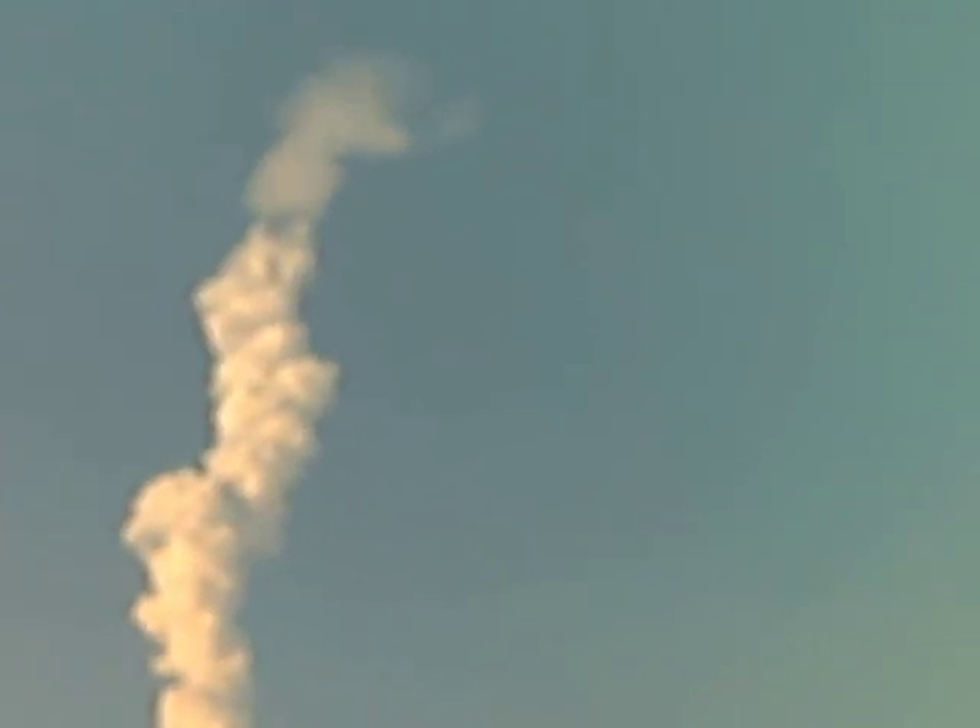3 minutes into the flight, Endeavour 75 miles downrange, travelling almost 4,000 miles an hour, 47 miles in altitude. All of its systems looking good.